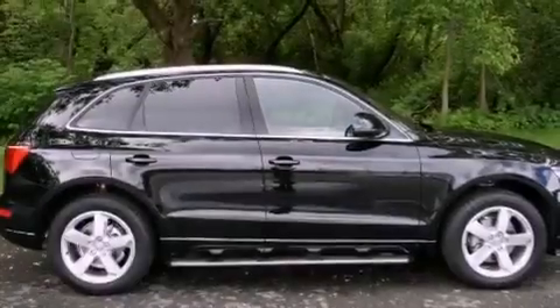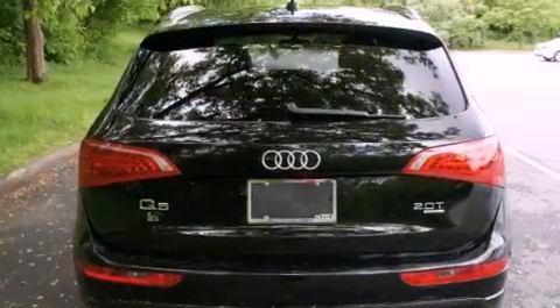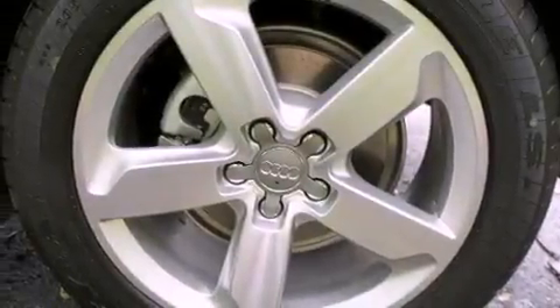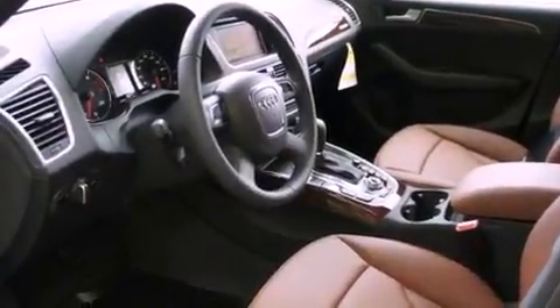Its top features and packages include the Premium Plus Package, an aluminum hood, 12-way power adjustable seats, heated washer fluid, alloy wheels, roof rails, and the navigation system will help you get from point A to point B on time. The following features are